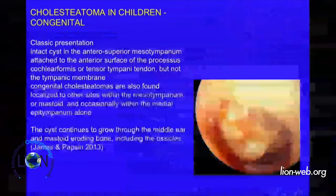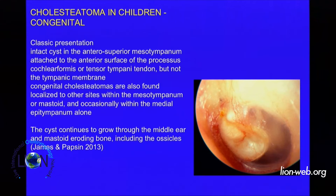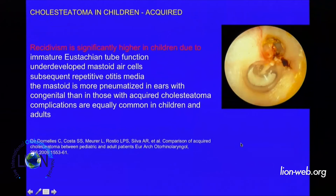Congenital cholesteatoma: the classic presentation is like a cyst in the antero-superior mesotympanum, attached to the anterior surface of the processus cochleariformis or tensor tympani tendon, but not the tympanic membrane. Very often, 80% of congenital cholesteatoma presents as a cyst in the anterior superior portion of the tympanic membrane. The recurrence rate is considered significantly higher in children than in adults, probably due to immature Eustachian tube function.